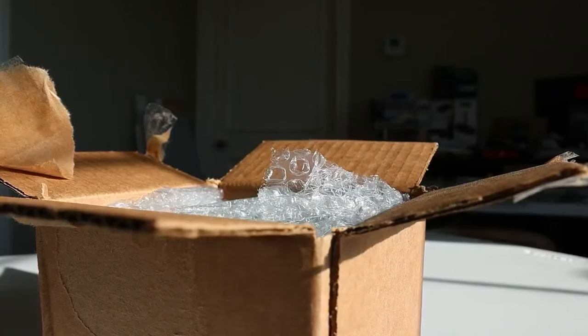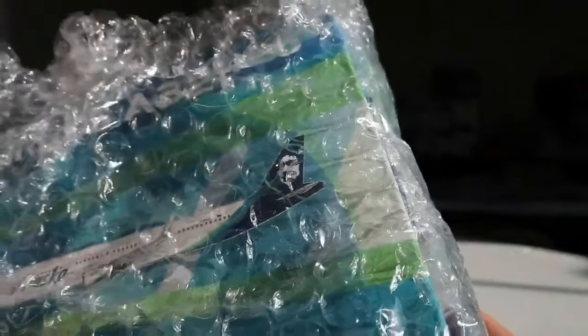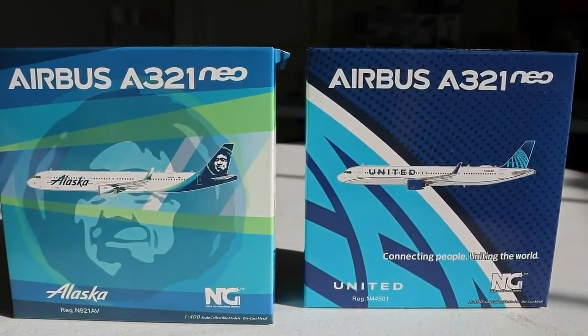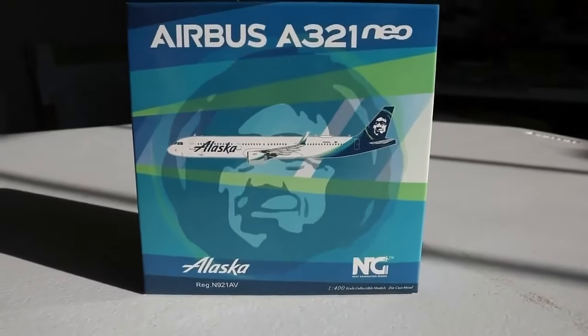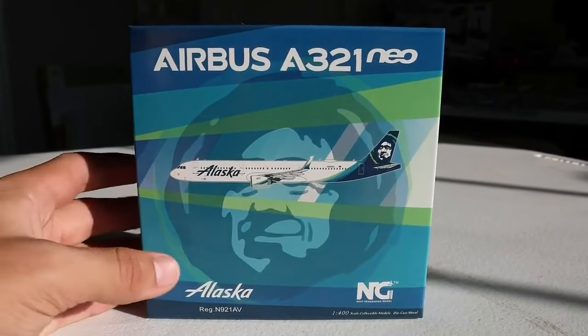Welcome to massive unboxing 53. We're going to get started as we have 10 really cool aircraft to take a look at today. The first two have finally arrived after nine months — I ordered these during Black Friday 2023: the NG Models A321 Neos for Alaska and United. They were on back order for a very long time, but they've finally been fulfilled. The Alaska is a replacement for my former Gemini Jets one. Let's get started with the NG Models 1:400 scale Alaska Airlines Airbus A321 Neo.